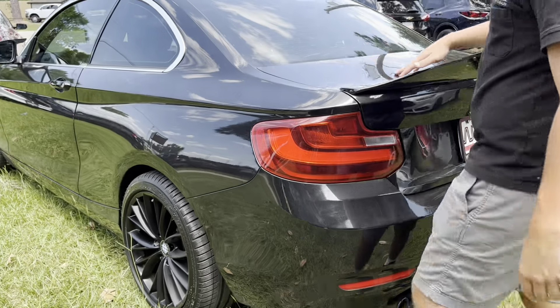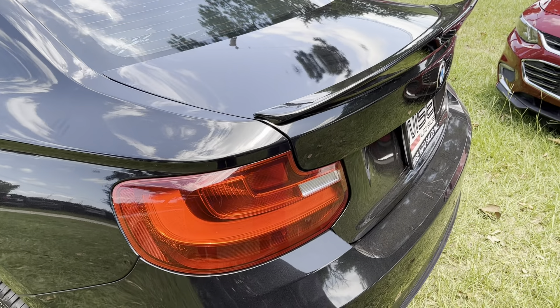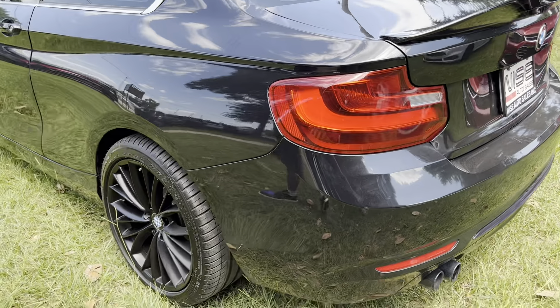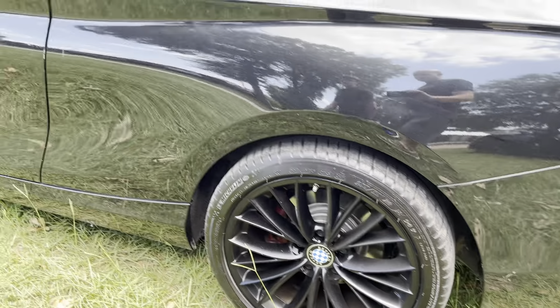As you can see, we have this very matte black, sort of gloss black paint which looks really well on this car, especially contrasting with these nice upgraded wheels, which look really good and suit this car very well.